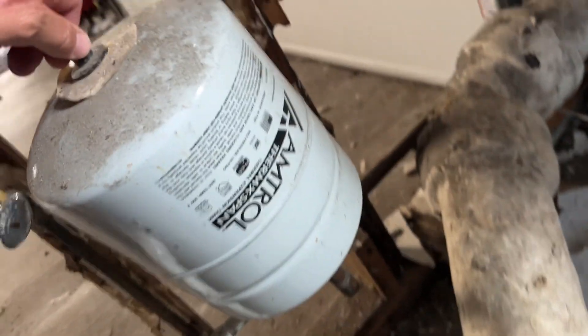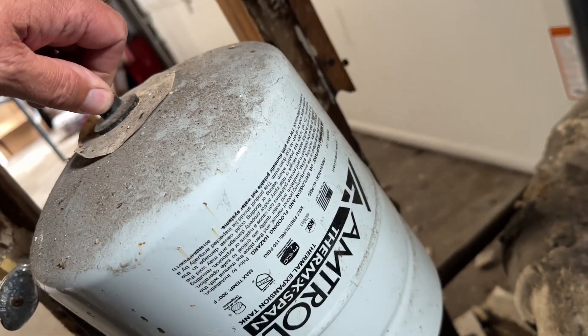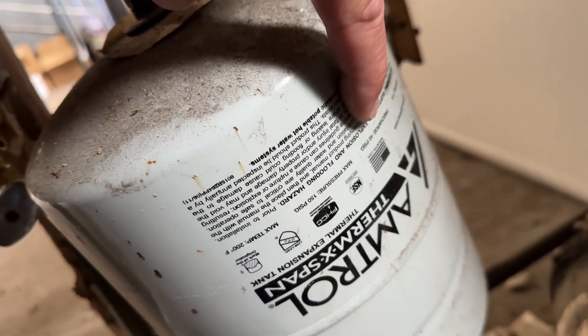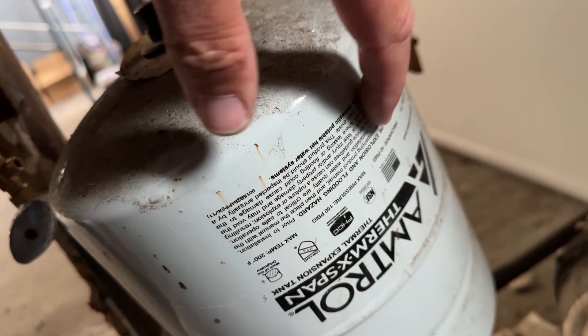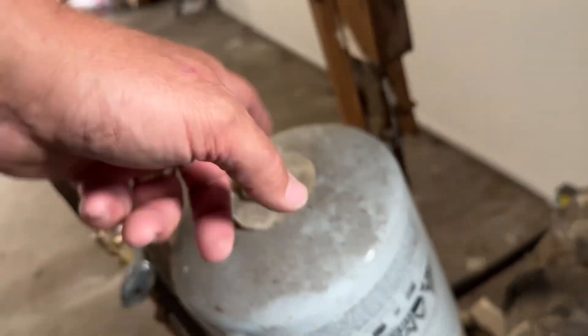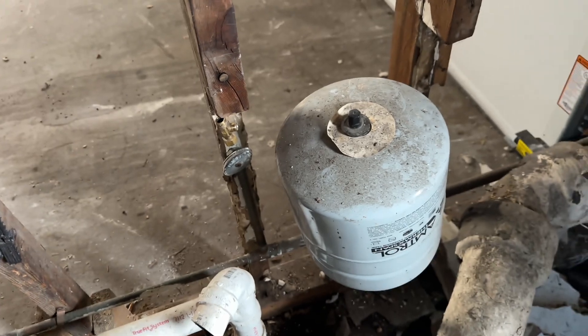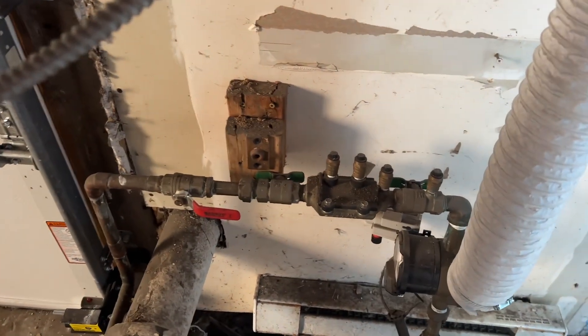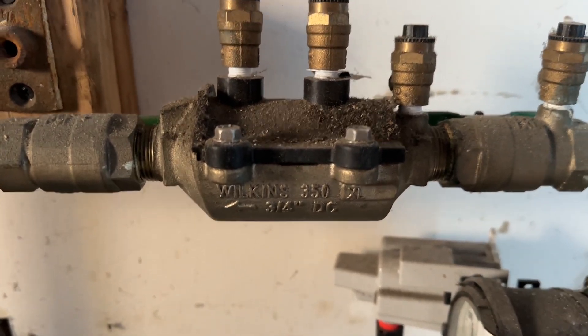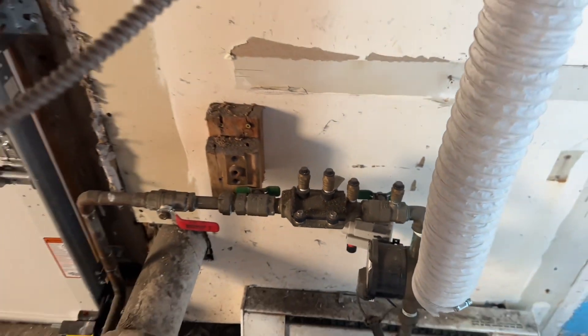Why is there an ST5 for hydronic? Oh no, this is domestic — sorry, ST5 max temperature 150. Okay, this is good. And looks like I've got a Wilkins double check valve, which is great.